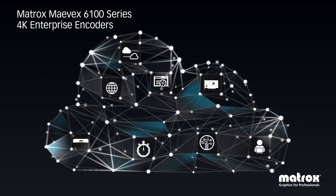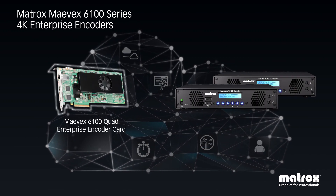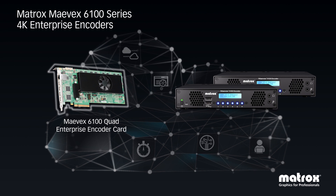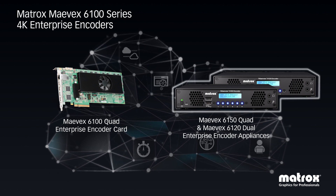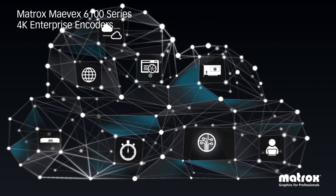Mavex 4K enterprise encoders are available in two form factors: the 6100, a single slot PCI Express card, and the 6150 and 6120 quad and dual rack-ready standalone appliances with additional I/O.